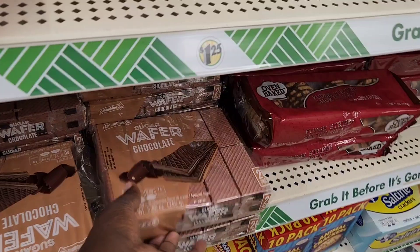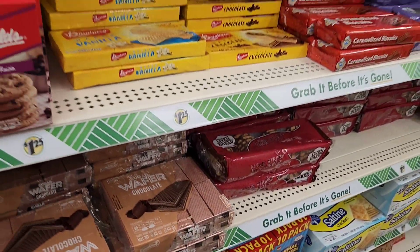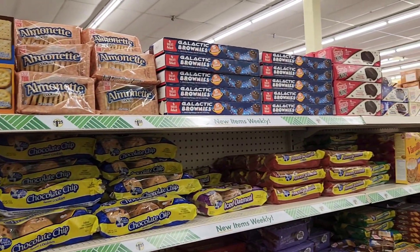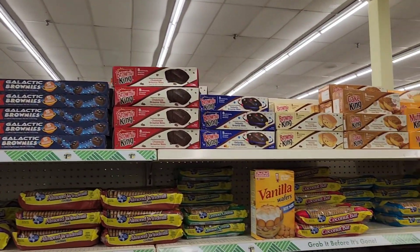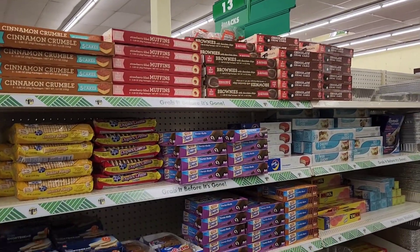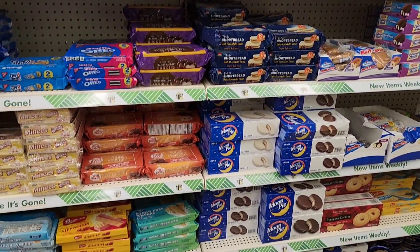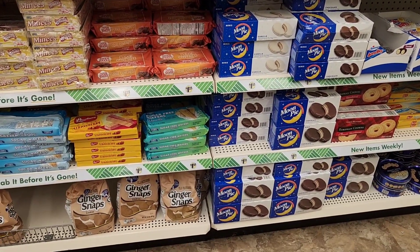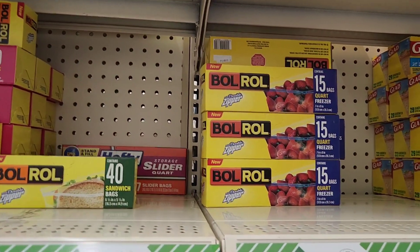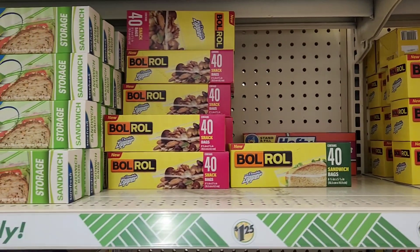Look at these — that's a pretty big pack of those. Yeah, the chocolate flavor. They got all the cakes that we've seen at the top, and then every other thing that we know they already have. They got some new bags over here — they got the Ziploc bags by Bowl Roll. You got the quart freezer bags, you get 15; the sandwich and snack bags, you get 40.